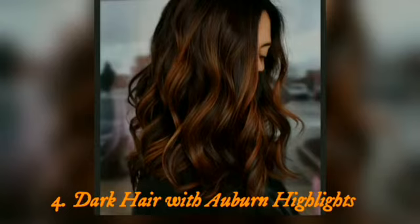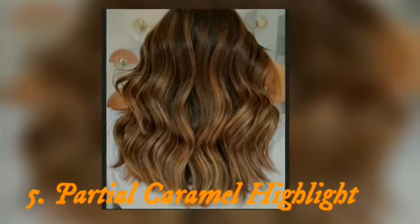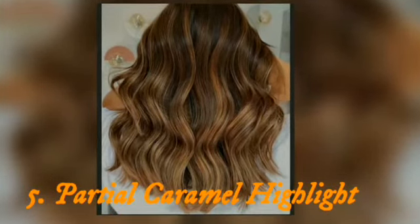Top 5: partial caramel highlights. With partial caramel highlights, the hair will appear more textured and glowy. If you are a brunette, you will definitely benefit from this delicious hue, as it is flattering and natural looking.